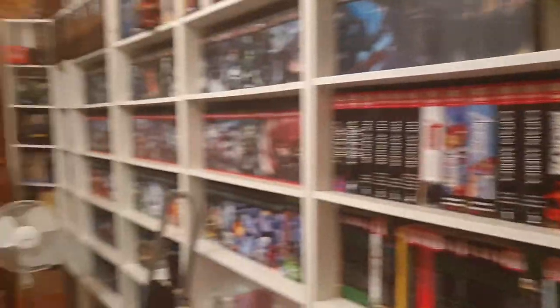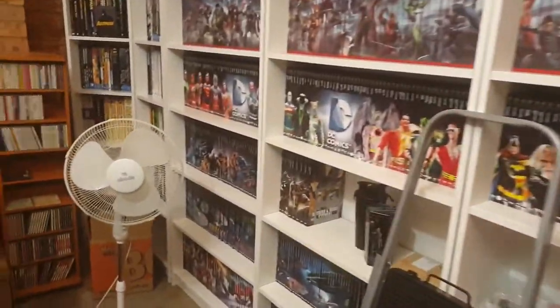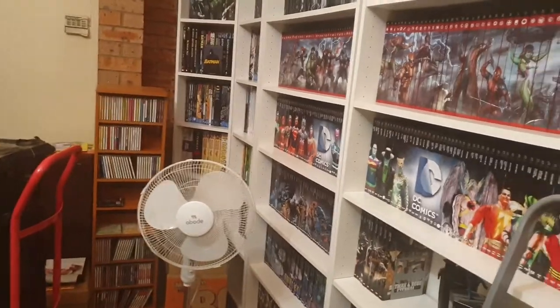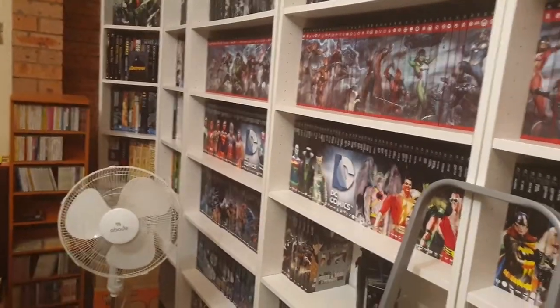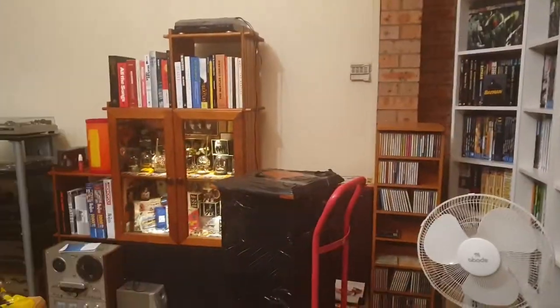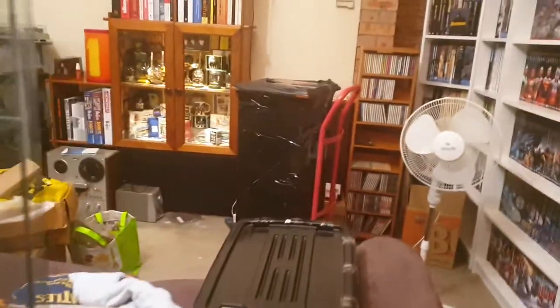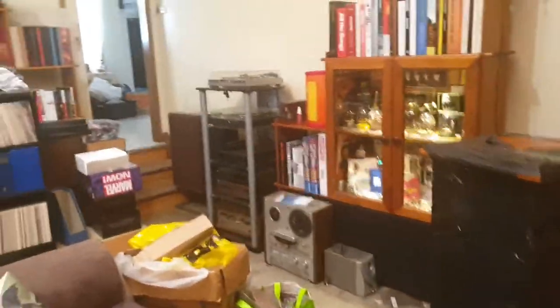I just wanted to get them unboxed and in the cabinet. My IKEA Billy bookcase has my graphic novel collection on it — hardcovers and trades — again a bit of a mess. There's a CD tower on wheels so it's rotatable, and that tower is going to go over here near that cabinet.